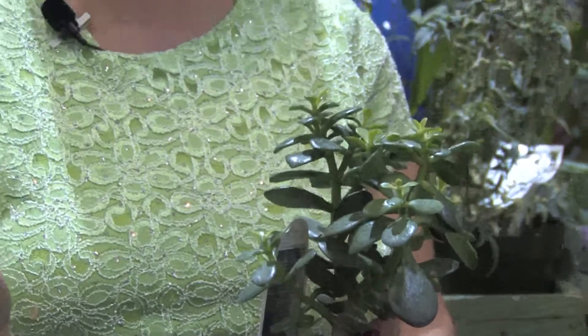Christmas cactus is also a gorgeous plant that needs very little water. It's also called zygose. It's a really pretty plant.